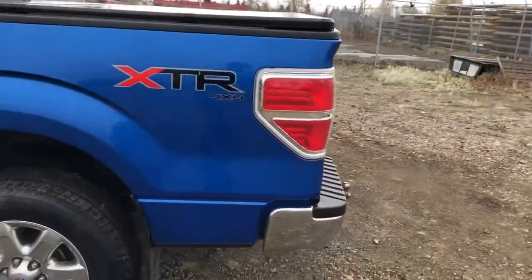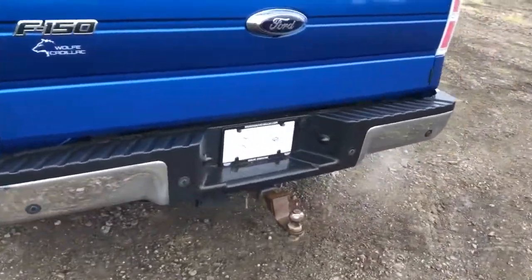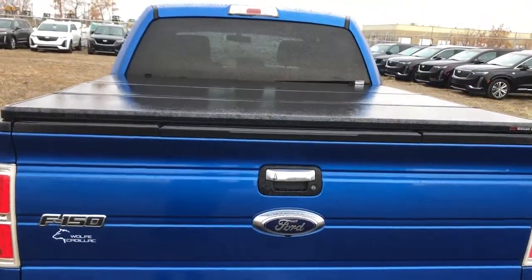XTR 4x4 badging, chrome rear bumper with hitch, then Ford badging and our hard tonneau cover.